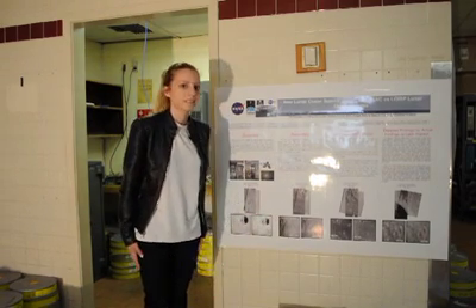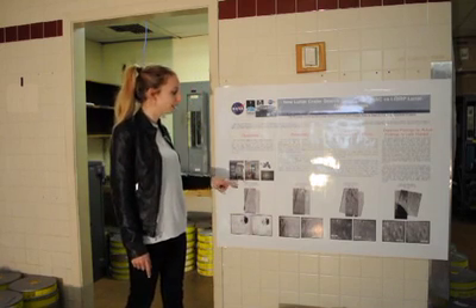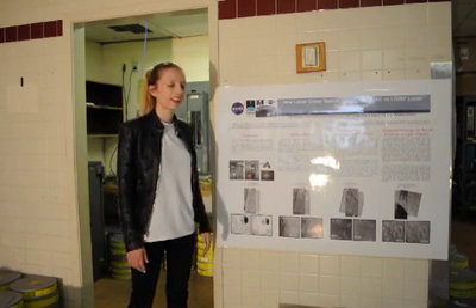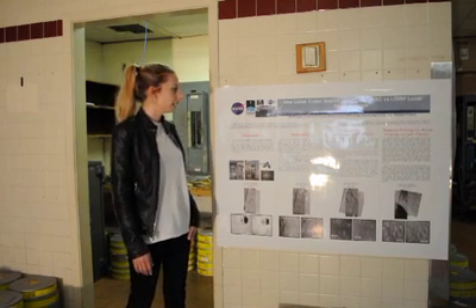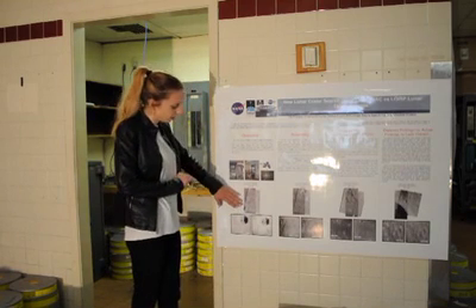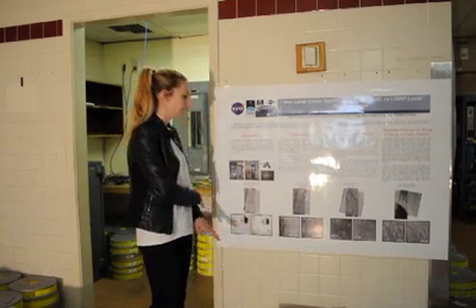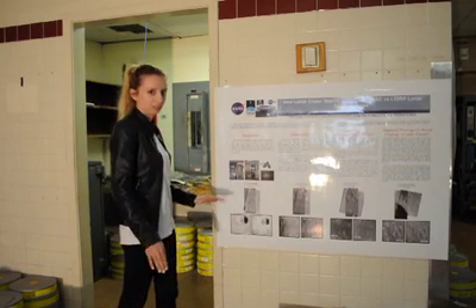And that's what you did for your project here with this poster that we're looking at? Yeah, so this poster is from a conference I went to about a year and a half ago. I wrote an abstract for it. You can see the two images here — the ones I just talked about — the Lunar Orbiter mission and the LROC. They're of the same region, the same sunlight, same resolution, which is high resolution.